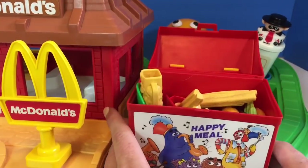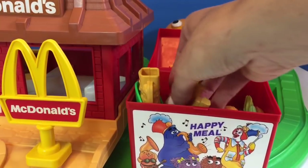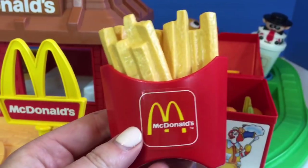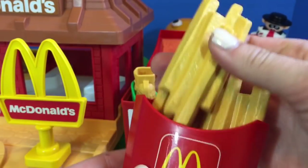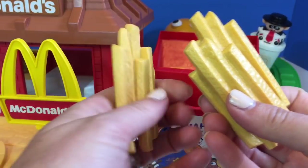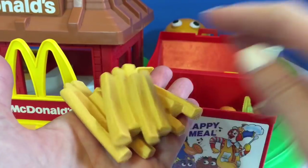The first thing we see are French fries — a very special treat indeed. They aren't necessarily healthy, but they're okay to have once in a while. Let's count how many sections of French fries there are in the container: one, two, and three.